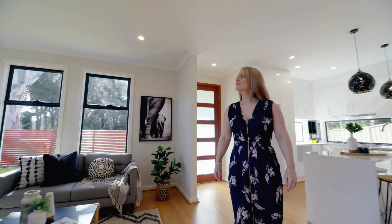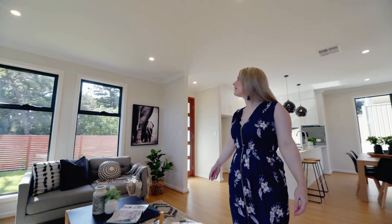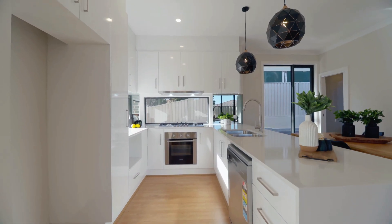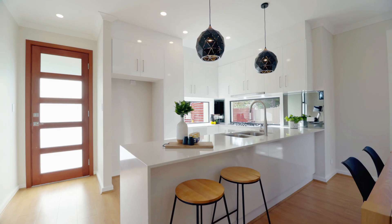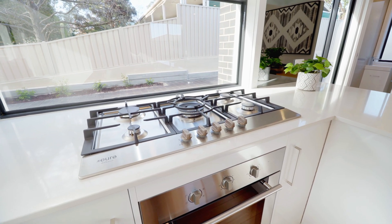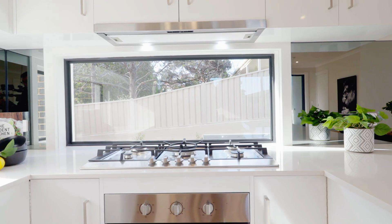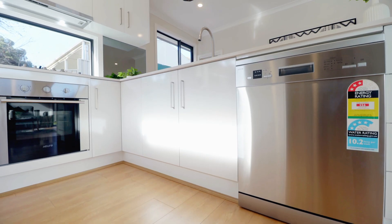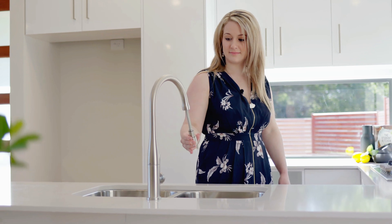Everything about this house is top-notch — LED downlights throughout the house. The kitchen is really high-end with lovely benchtop with slab ends, wide gas cooktop and other stainless steel appliances. The splashback is a mix of window and glass, quality dishwasher.